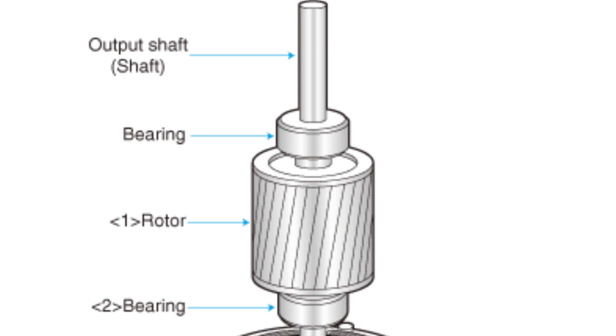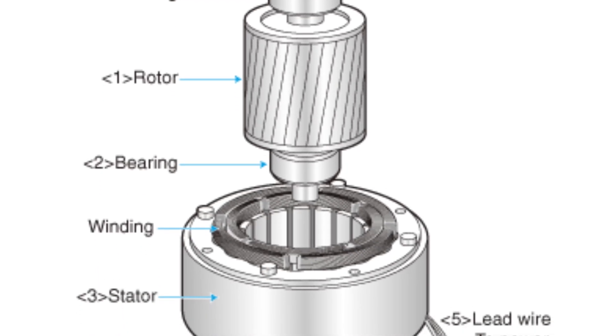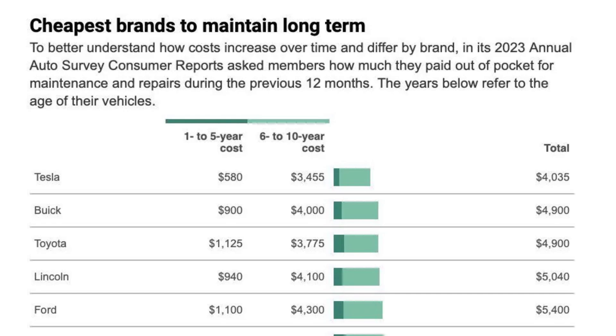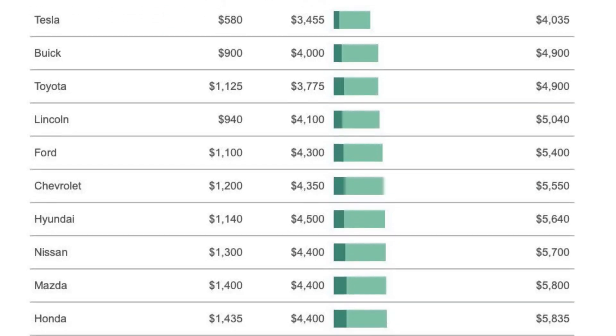At the heart of every EV is its motor. Unlike internal combustion engines with hundreds of moving parts, electric motors are simpler, typically comprising a rotor, stator, and magnets. This simplicity translates to fewer mechanical failures and lower maintenance costs. Not all electric motors are created equal.